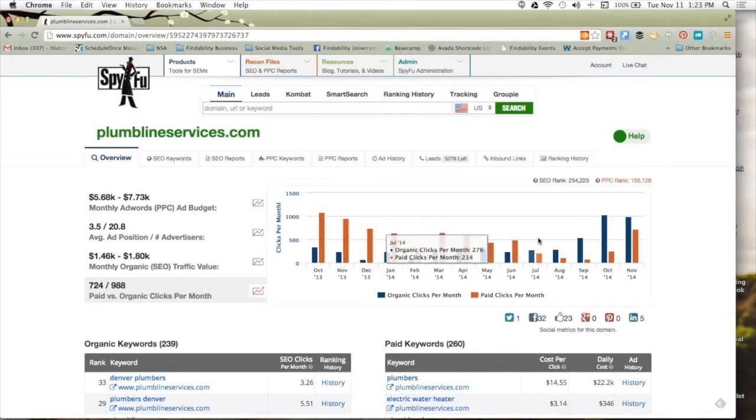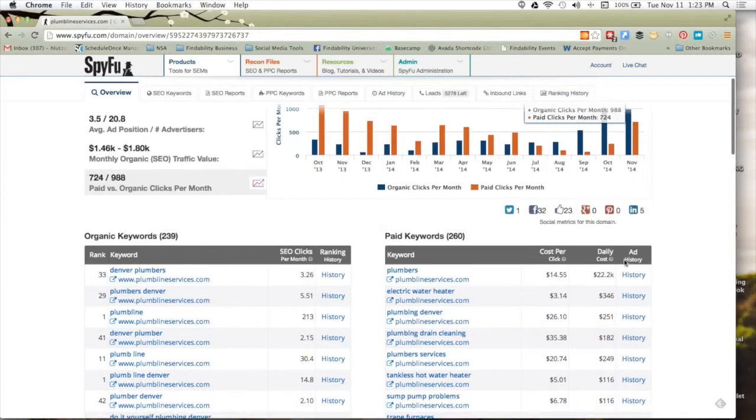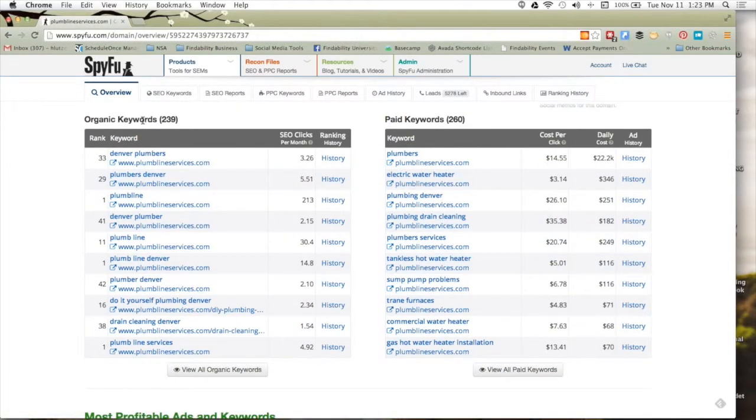I can see they've been doing paid for a while and they're trying to build their organic up — they've actually done a decent job building traffic from organic keywords. They've been building that up over time and dropped their ad spend a little based on it. Now they've picked it back up recently and they're doing better traffic on both. Scrolling down, we're going to take a look at their organic keywords — there are 239 keywords they're using. We see Denver Plumbers, Plumbers Denver, Plumline their brand — you can see the ranking they have for them and the approximate SEO clicks per month. You can also see how they've ranked over time, overlays of Google changes like Penguin and Panda, and whether those caused any effects.